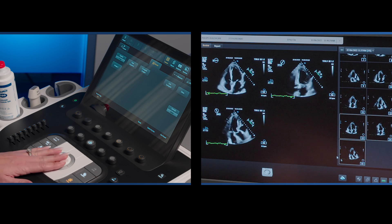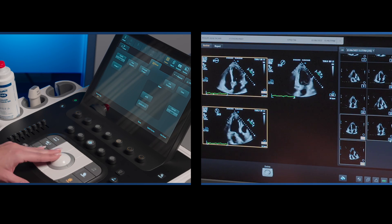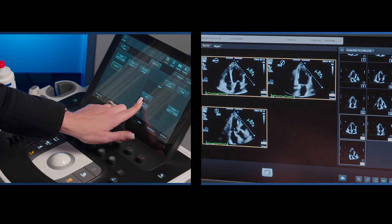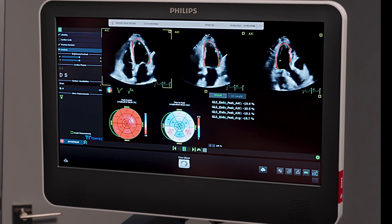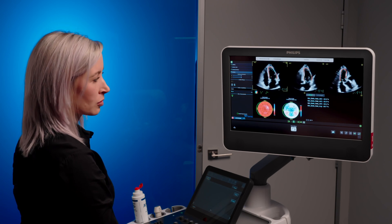I select my desired images and launch the AutoStrain LVQ app, which is available from the touch screen. And within a matter of seconds we have a global longitudinal strain result.